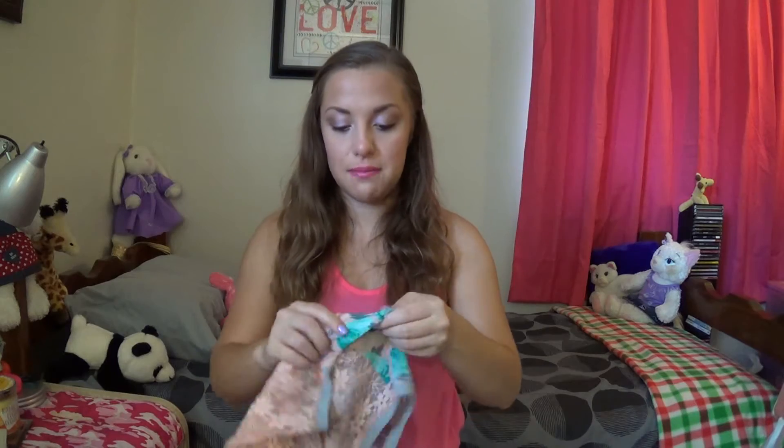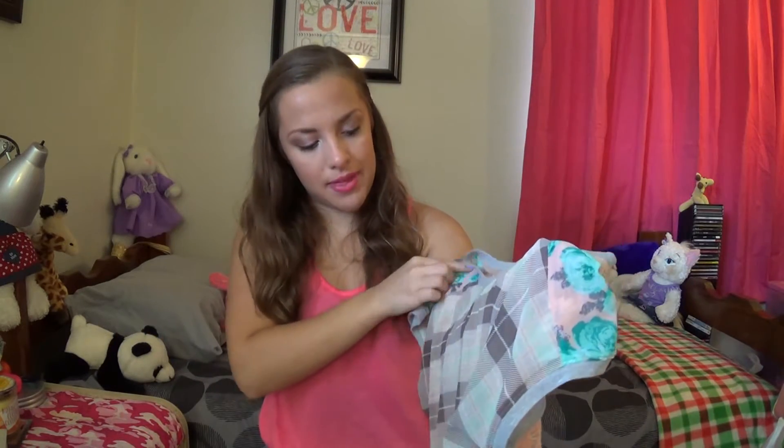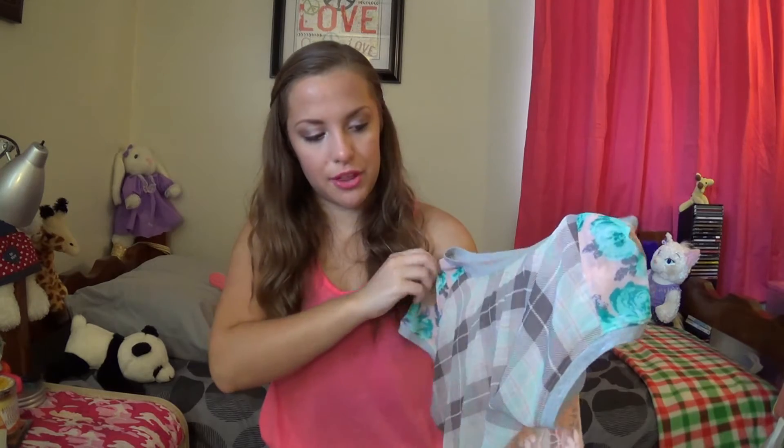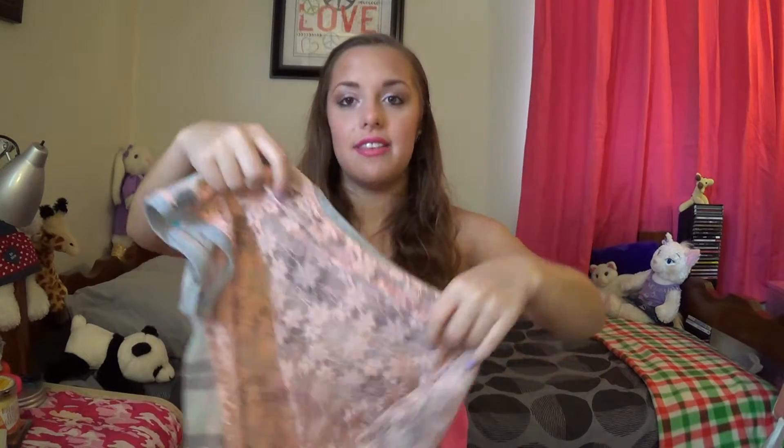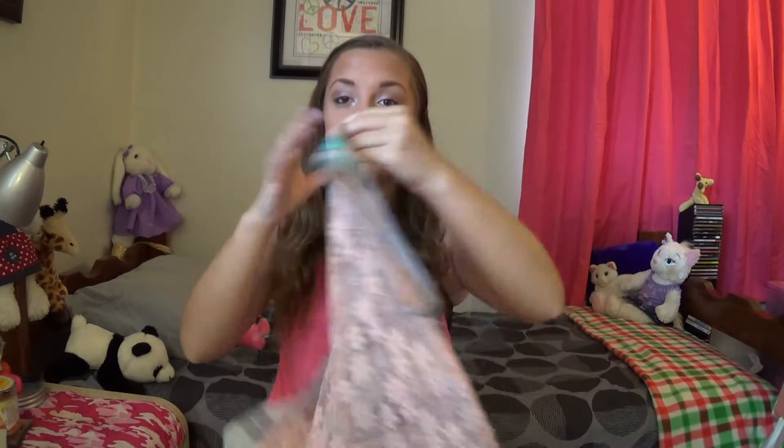Those shorts match well with this top. It doesn't have a tag anymore but it's kind of a plaid material on the front — really sheer, so I'd obviously wear something underneath. It's that baby pink color with gray, a pop of color on the sleeves, peach color in the back with blue flowers, and the whole back is peach lace. Those would be so cute styled together.